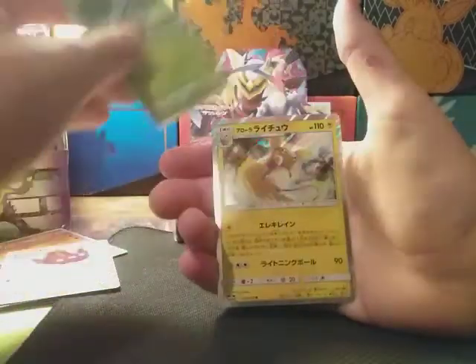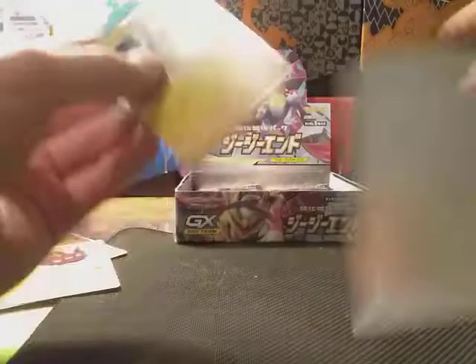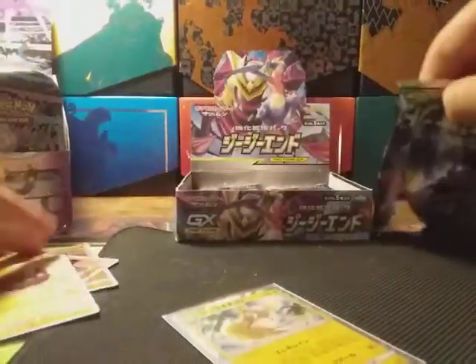We got an Alolan Raichu holographic! That's a sweet card — that's such a cool card.